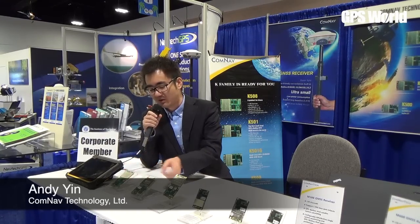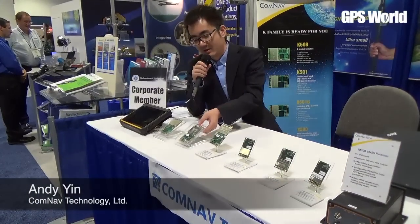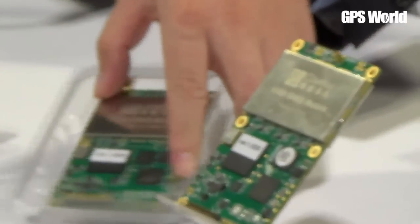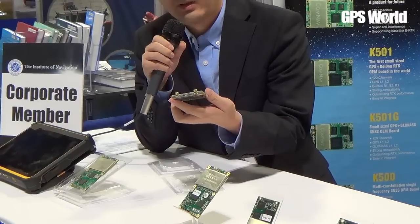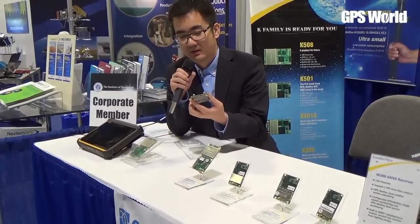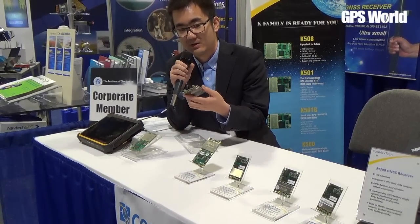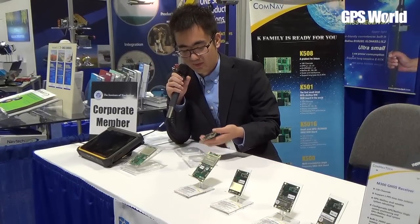This is Andy from Comnef, and I would like to introduce some of our products for higher precision GNSS technologies. This is our new product this year — it's a two-antenna OEM board for heading applications, which are used, for example, in cars, ships, or wherever you need heading and positioning.